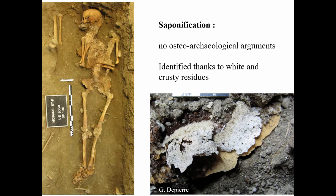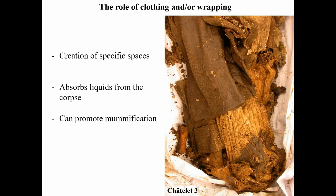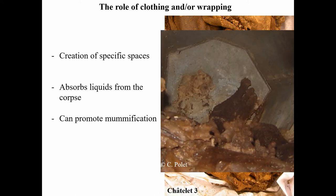Nevertheless, the discovery of white crusty residues — which is actually dry adipocere — led me to propose this hypothesis, particularly for one specific case. Clothing is also a factor not to be neglected, because it creates specific spaces, especially at the limb level, and can therefore contribute to differential degradation. By participating in the absorption of liquids, clothing can promote mummification — as in this case, for example, where socks play a major role in the drying of soft tissue.